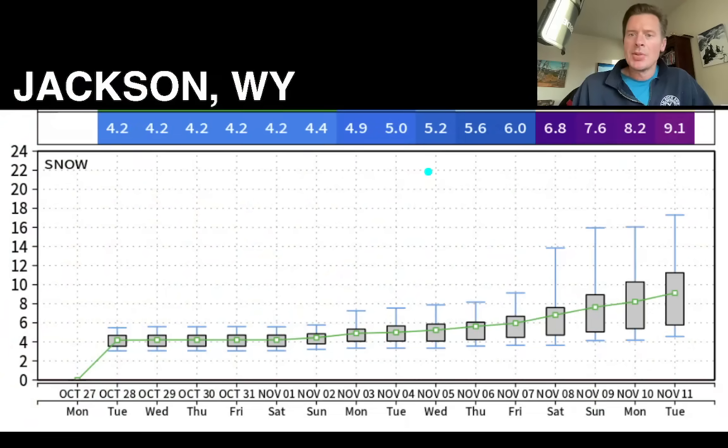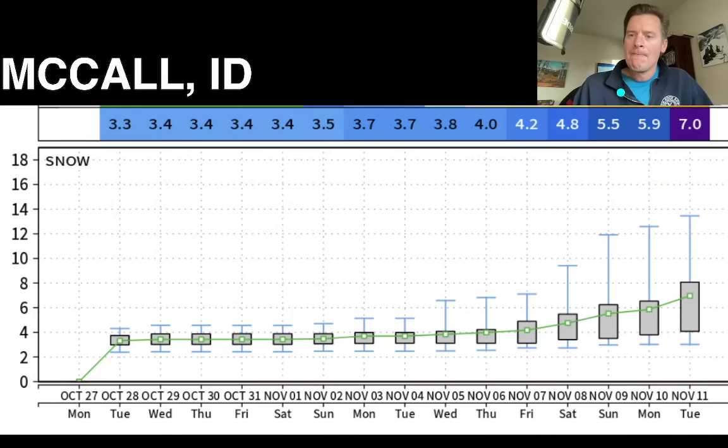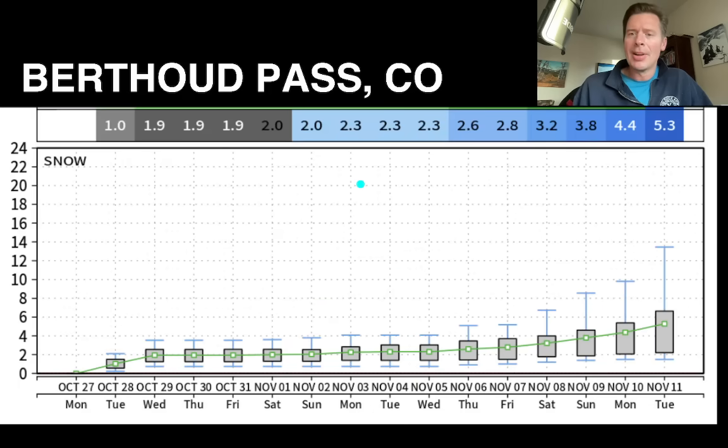Looking at some of the snow plumes. This is Jackson, Wyoming — this generates about 8 or 9 inches by November 11th; not a ton of snow but certainly a little bit. Here's McCall, Idaho up in central Idaho — this generates 5, 6, 7 inches, with some error bars up around 10–12 inches. McCall sits at about 5,000–5,100 feet. Final plume here is Berthoud Pass — not a lot happening there. Colorado is kind of out of the storm track except for the front that comes through today. I really don't have much in the forecast for Colorado unless that AI forecast verifies around November 8th or 9th.